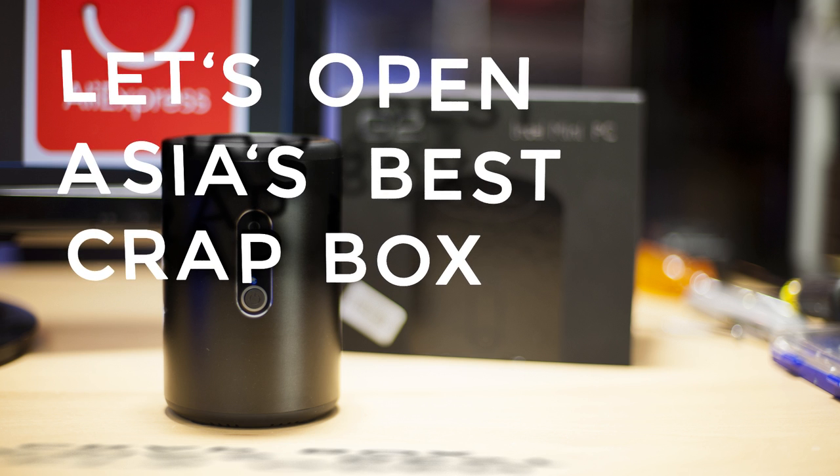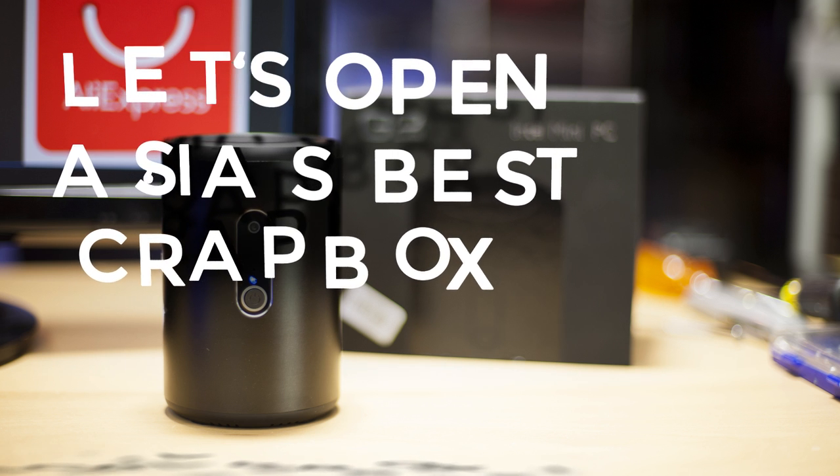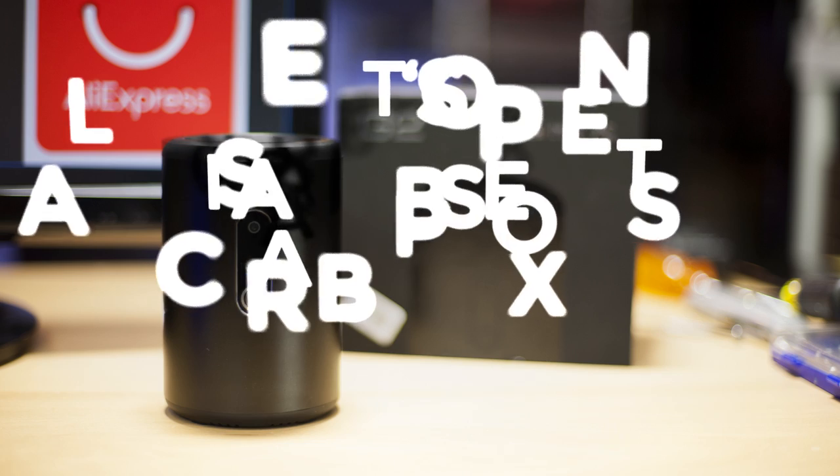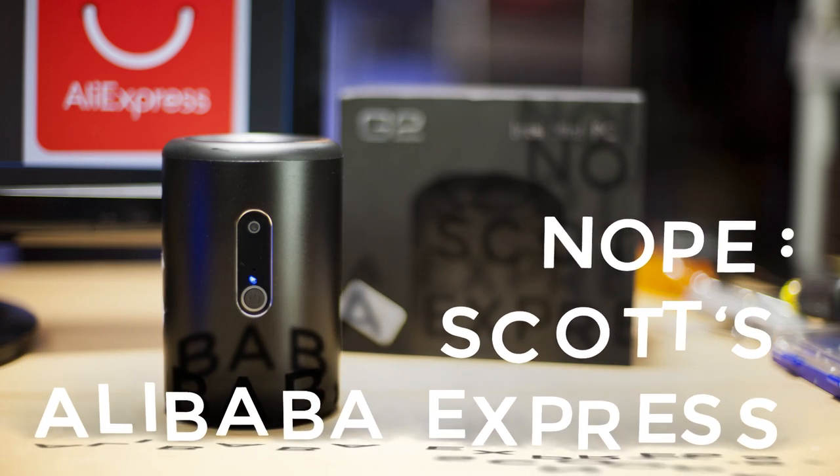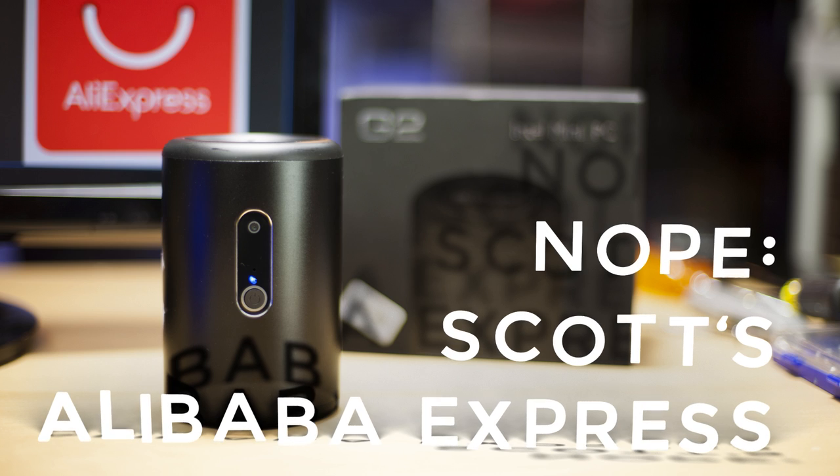Hi everybody, Scott here, and for this episode of Let's Open, I've got a cylindrical Windows 10 computer with tablet-level specs. Not everything that comes from China is crap, but I'm going after the stuff that most likely is. I'll test it and then open it up to find out what's inside.